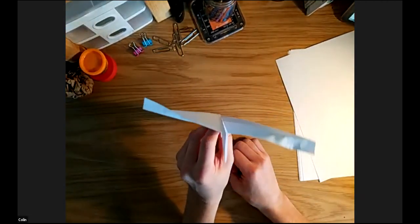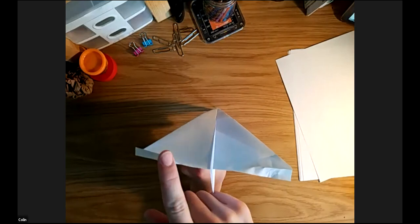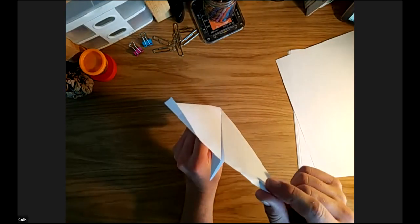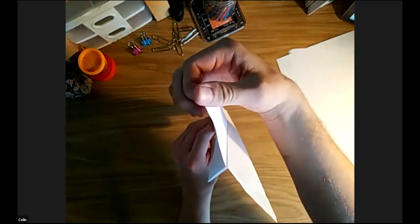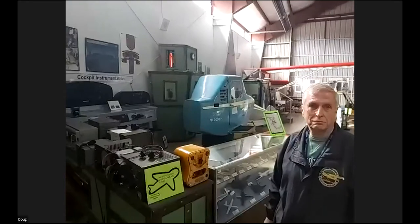So when a plane turns in the sky, all it's doing is having one aileron down and one up, but the pilot knows not to keep them like that — it just turns a bit and then the pilot straightens them back. That's how you can control your paper airplanes. Before we go, we've learned about how planes move and looked at some history of planes in British Columbia and around the world — from Leonardo da Vinci's ornithopter to modern aircraft. Let's head back to Doug at the BC Aviation Museum to see what they have to offer.